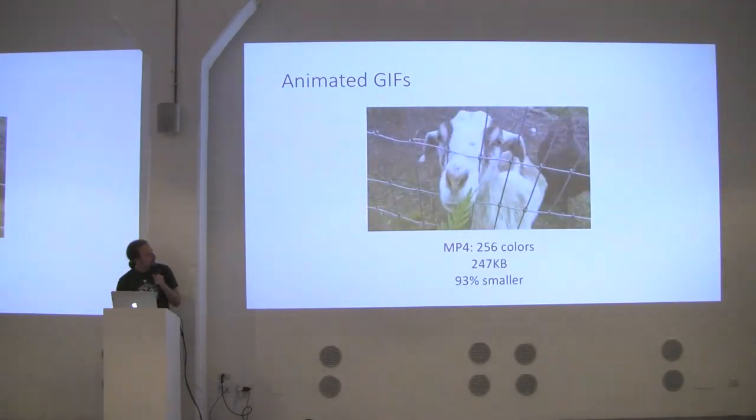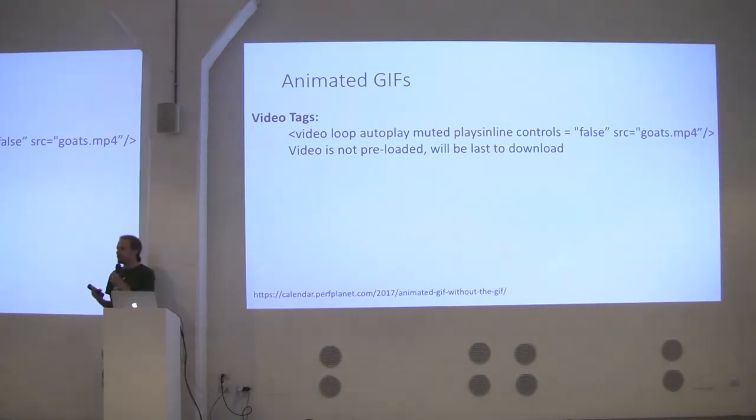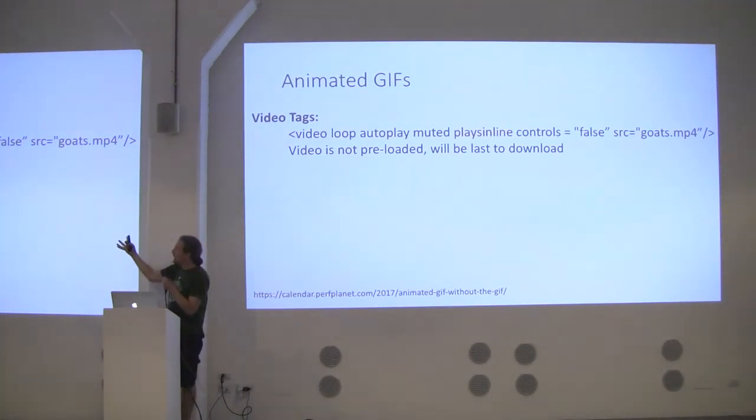How can we make this smaller? If you make it a video that's 256 colors, it's 93% smaller than the animated GIF — a pretty huge savings. You can load it as a video on your web page using the loop, autoplay, and muted attributes. All videos that autoplay on mobile Safari and mobile Chrome have to be muted — so you don't disrupt meetings or classrooms. The playsinline attribute is for Safari. The problem is video isn't preloaded; browsers know video files are large, so it's always the last thing downloaded.